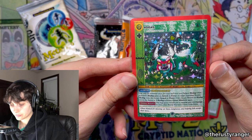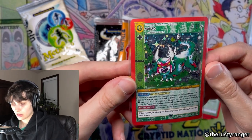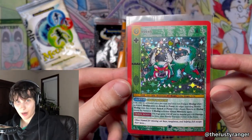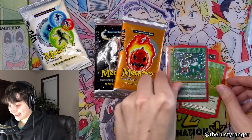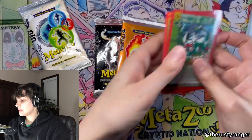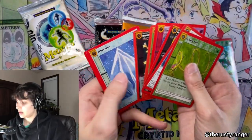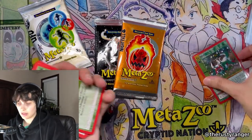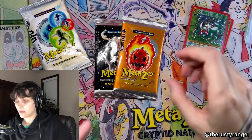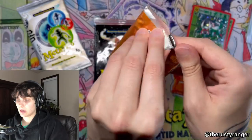Let's see here. I was going to read all of this but it's a lot, so I'm just going to hold it here — if you want to read it you can pause the video. Let's open up these Nightfall packs. It's crazy to me, like, when you're handling the Cryptid Nation cards versus the newer cards — it's just crazy how the quality has really gone up and up with each product that comes out.